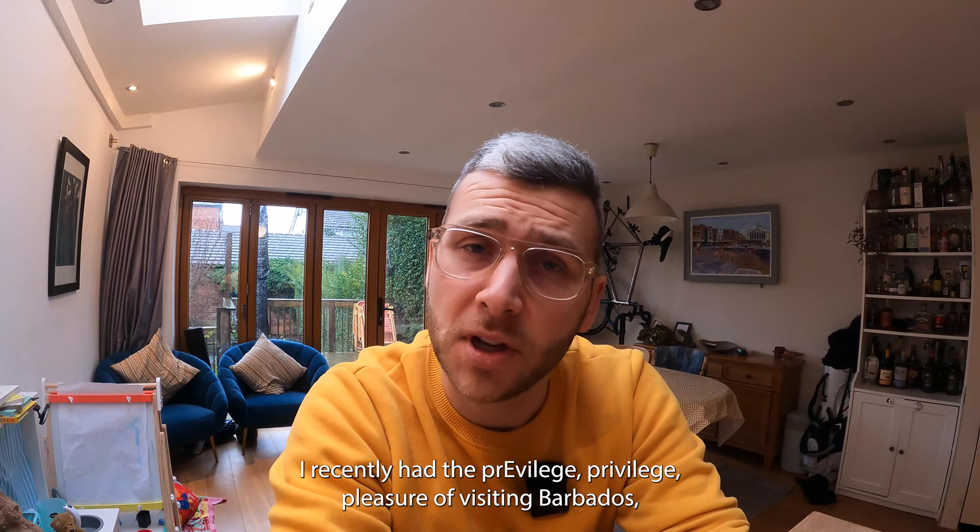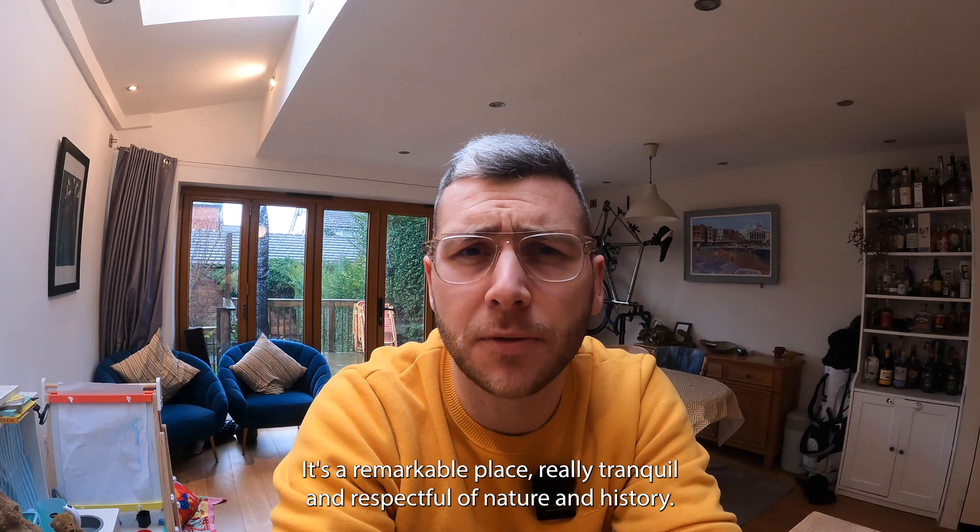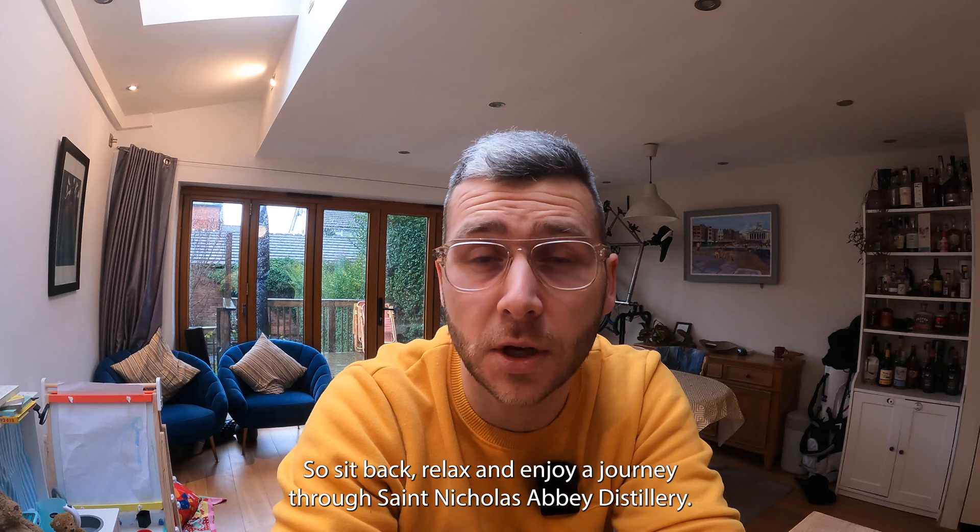I recently had the privilege and pleasure of visiting Barbados, and I'm sat back in beautiful England looking through the footage and I thought I have to share this with you. So first video is some of my footage from visiting the St. Nicholas Abbey distillery in the northern part of the island. It's a remarkable place - sit back, relax and enjoy a journey through St. Nicholas Abbey distillery.